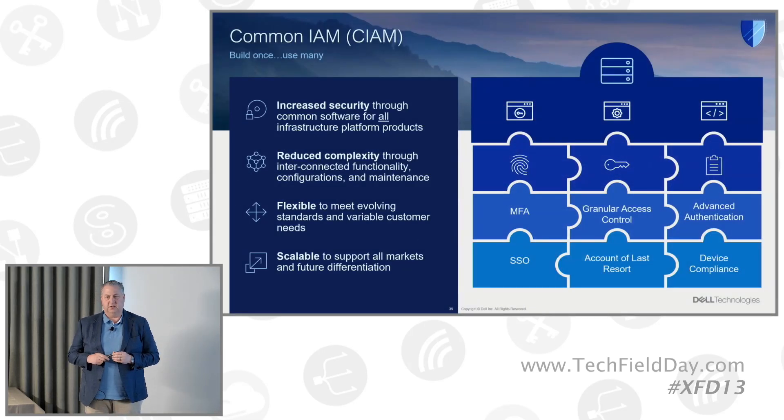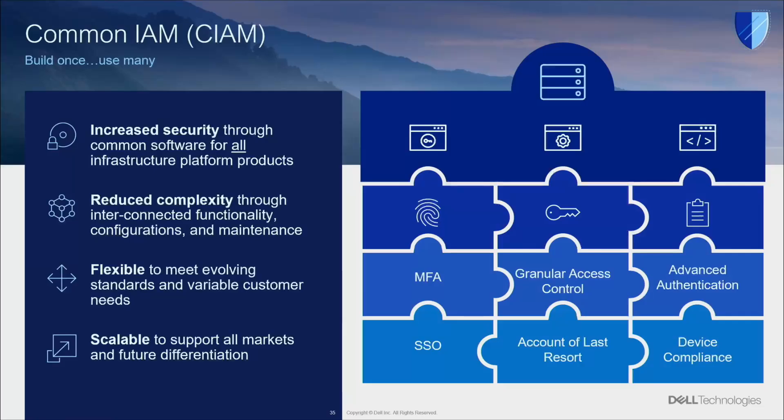One important thing not a lot of folks know about is we actually have a separate development organization on the infrastructure side of the house that focuses 100% solely on creating consistency. We've heard from the majority of our customers that there's just too much tool sprawl. So how can I get down to one set of capabilities that helps me manage everything that I own? Whether it be MFA, single sign-on, or whatnot, you only have to go to one solution to implement in order to get that across the entire Dell portfolio.